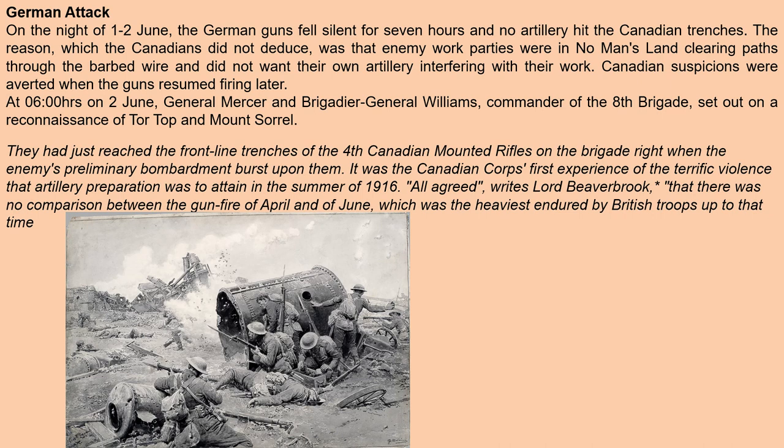Lord Beaverbrook wrote that there was no comparison between the gunfire of April and of June, which was the heaviest endured by British troops up to that time.